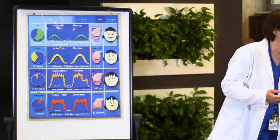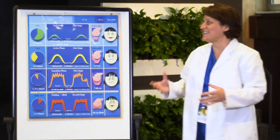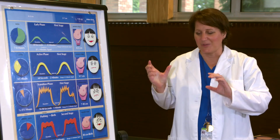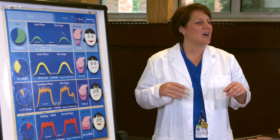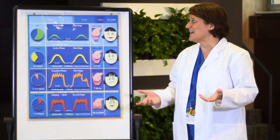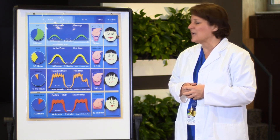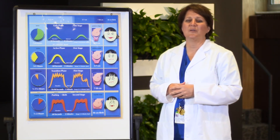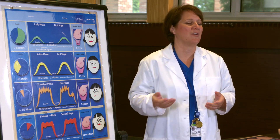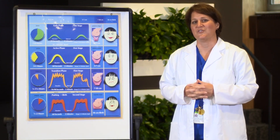The last stage of labor is after the baby is removed from the body and the placenta is removed from the body — mom has to recover from delivery, and that's technically the very last stage of labor. I hope this information was helpful to you, and thank you so much for choosing Holy Redeemer. Please continue to watch some of our other videos on the childbirth education series. Thank you.